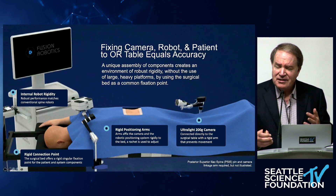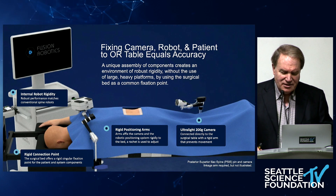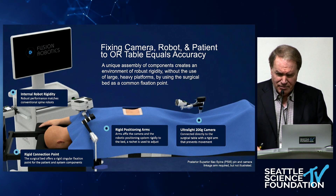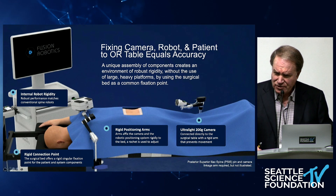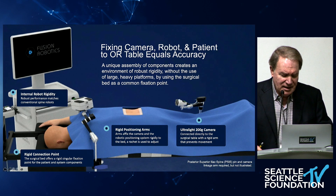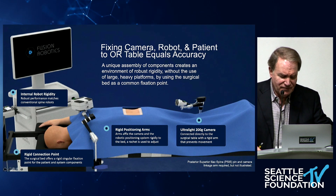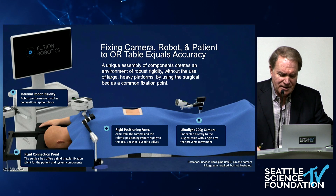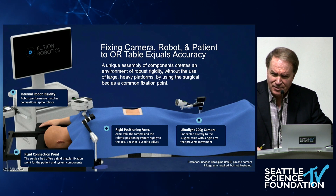Fixing everything to the table has advantages. Navigation is a wonderful thing, but you can be beguiled by an image and forget about the sources of inaccuracy. When you have a camera standing off away from the patient, there's this phenomenon called the silent loss of navigational accuracy.